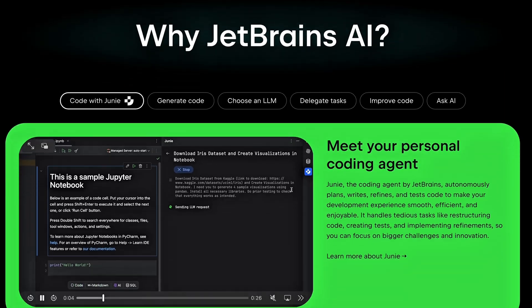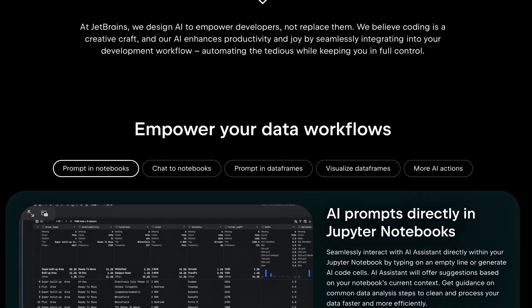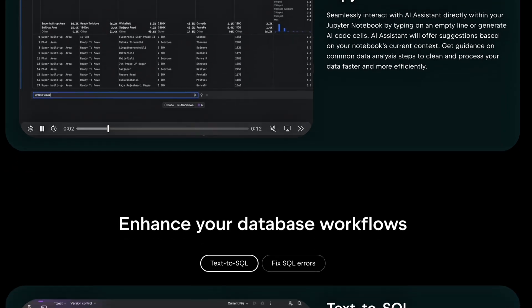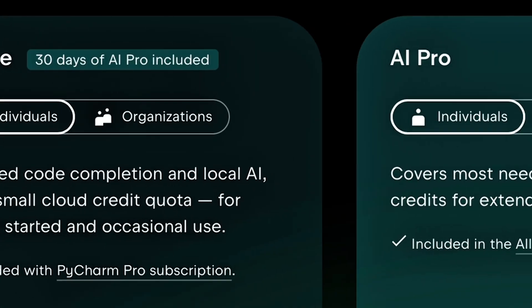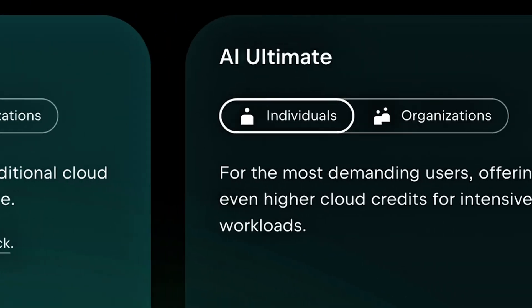Starting off strong, all JetBrains AI features are now under a single subscription. This includes access to AI Assistant and our smart coding agent, Juni. With this release, all AI features are accessible for free in PyCharm Pro, with unlimited use for some — such as unlimited code completion and local model support — and limited credit-based access to others.